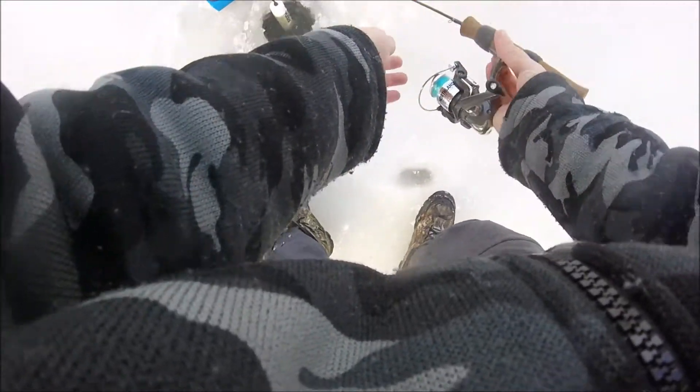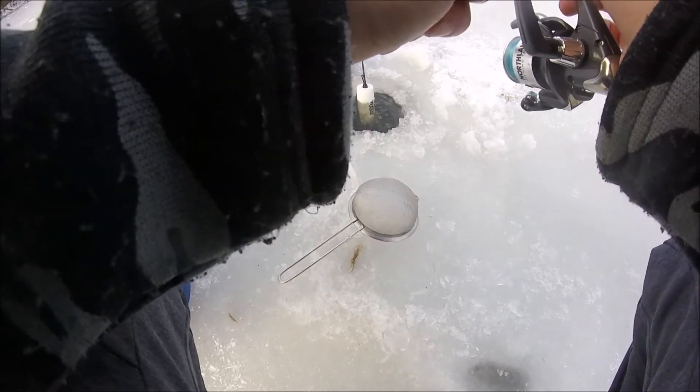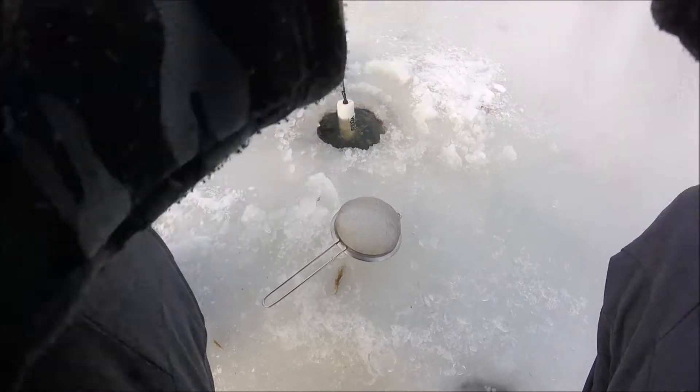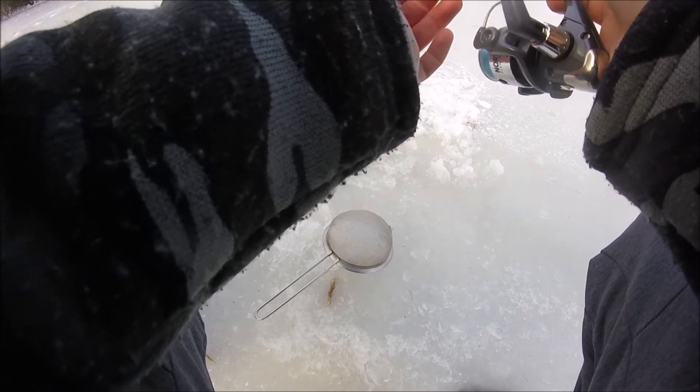I put my frozen ladle right next to my gloves that I need to be warmed. My GoPro has no battery left so I'm going to finish this video real fast. I'm going to end the video here and fish a little bit longer then head out — it's starting to get a little dark. See you guys in the next one, thanks for watching!